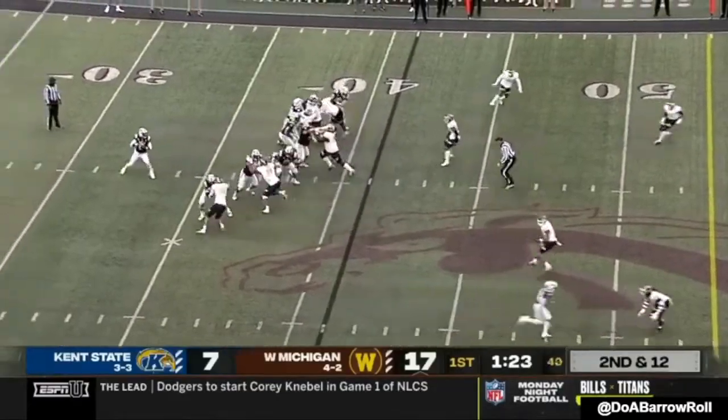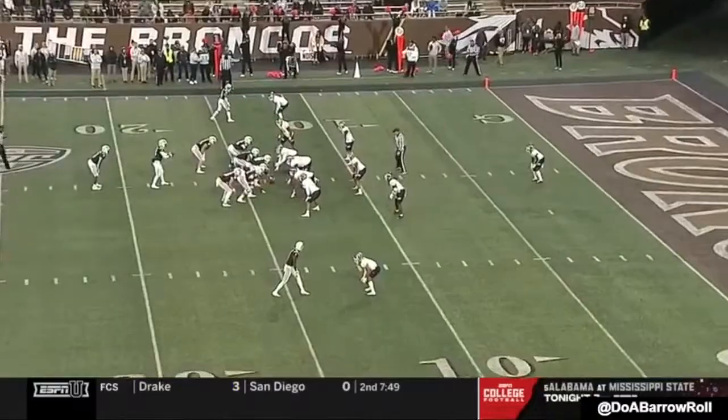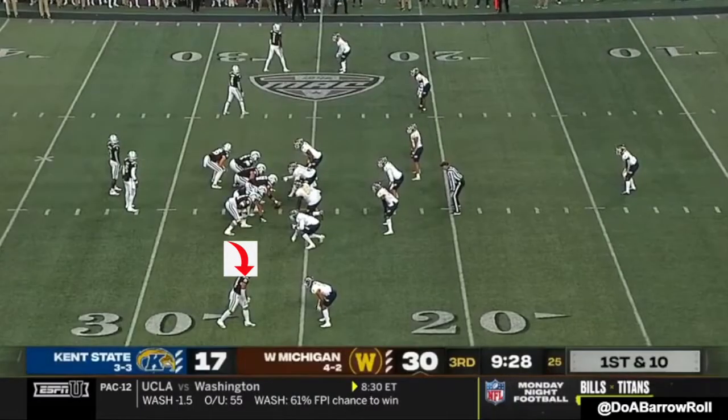Here you have him at the bottom of the screen — just watch the body control. Here you're going to see some of the blocking capabilities. At the top, he sold it as a route first, then he comes and engages the corner. He's going to secure the block, make sure they get end zone — good stuff.